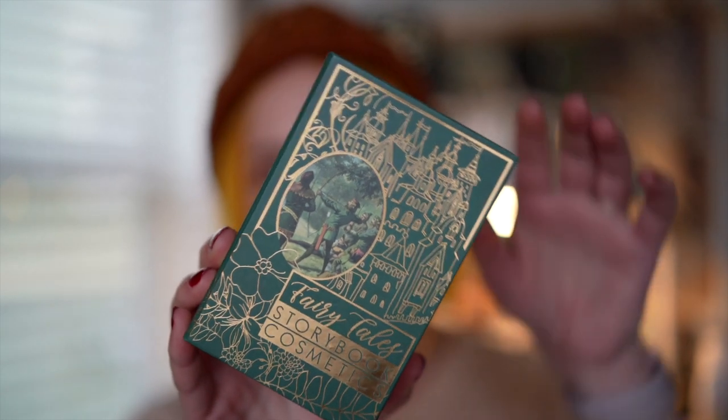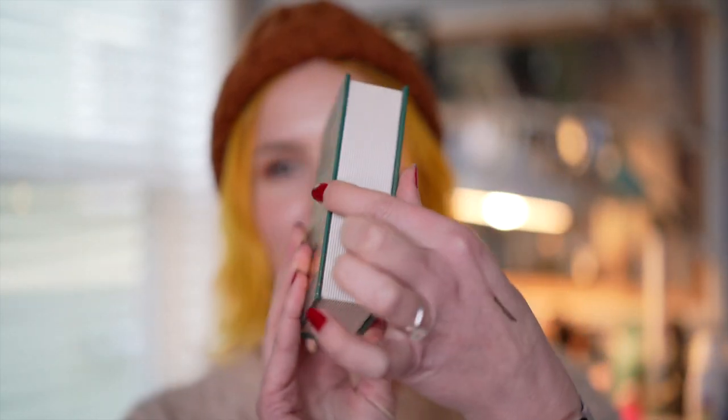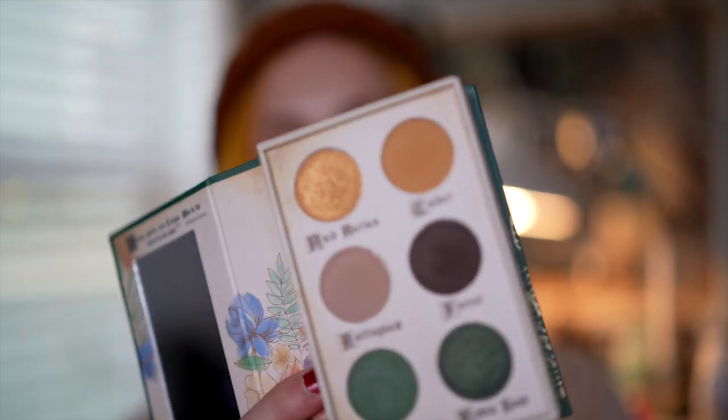This is a palette I was so excited about and I thought I was going to use this, but I did not. This is from Storybook Cosmetics. It's the Fairy Tales collection and it's the Robin Hood palette. Again, very bulky — like it's real cute but that's like an inch and a half, if not two inches, for six shadows. Nice shadows. I thought I was going to use this because it's very different than anything I have, but I literally never ever reached for it. I think I used it like twice and was like, okay, bye.